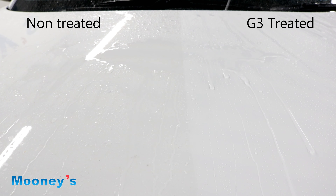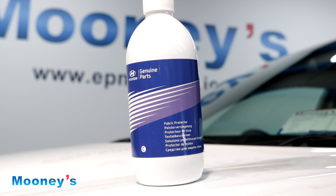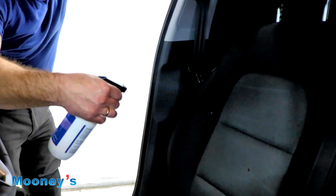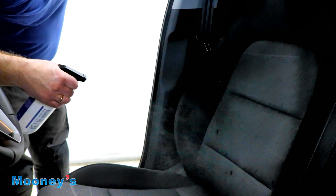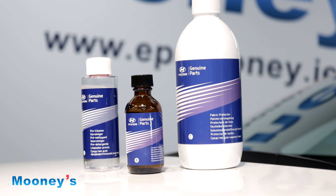We are so confident with this product you even get a 5-year warranty. Our G3 fabric protection coats your carpets and upholstery with a hard-wearing stain-resistant barrier to protect against spillage and accidents. Why not help maintain the value of your car with our G3 Glass Coat Wax here at Mooney's.